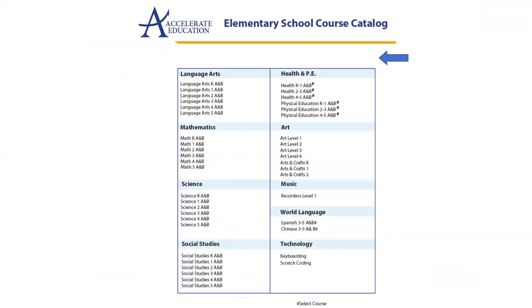Our catalog offers the four core subjects of language arts, math, science, and social studies, and offers multiple electives.